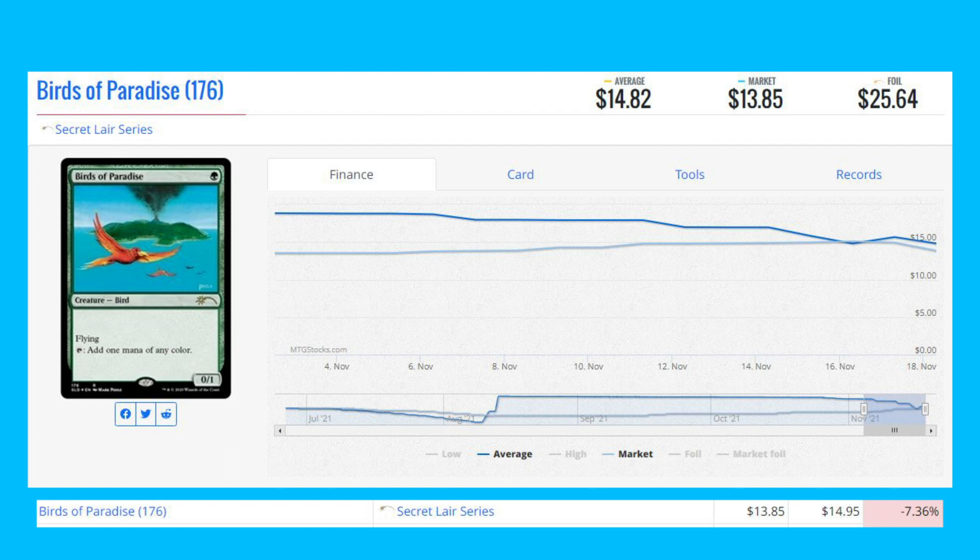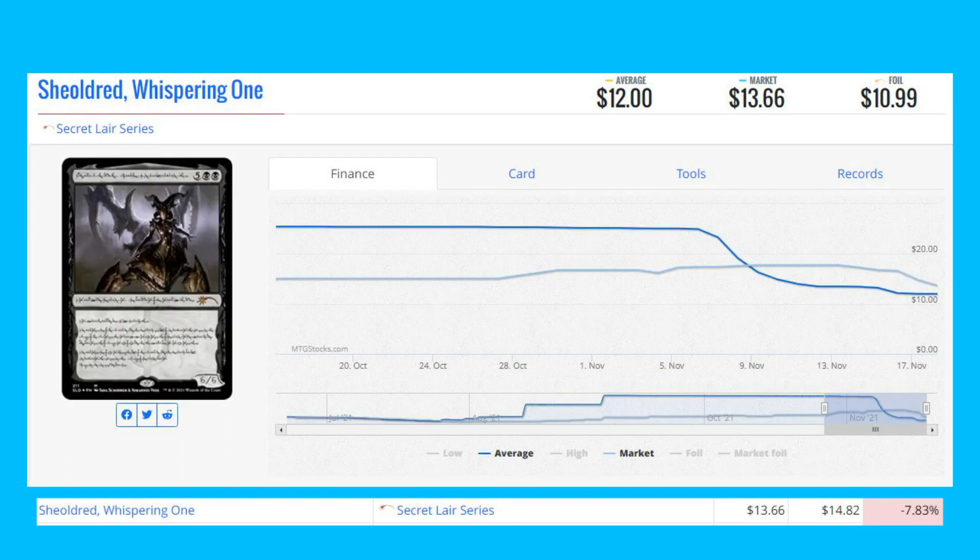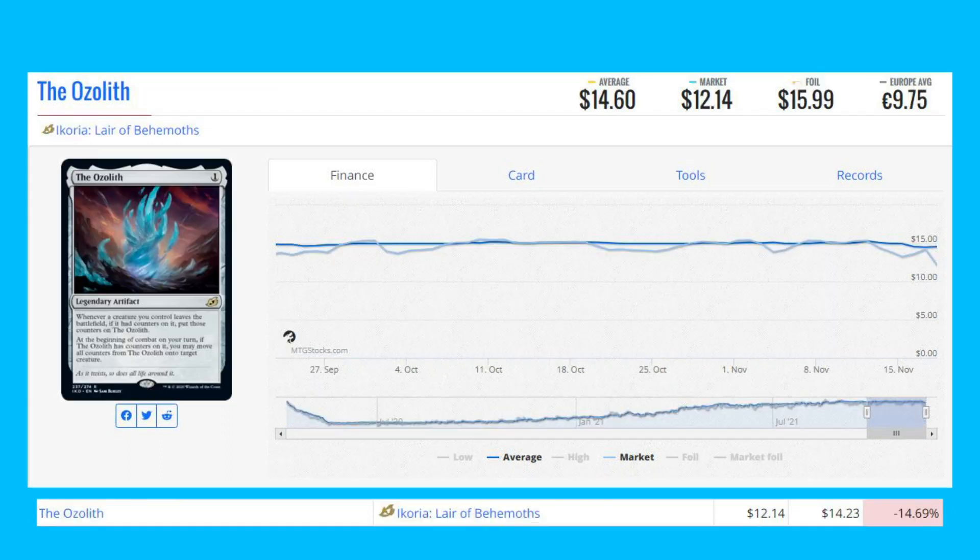We've got Shielded Whispering One from the Secret Lair series, down 7.83% from $14.82 to $13.66. Our next loser is The Ozoleth from Ikoria: Lair of Behemoths, down 14.69% from $14.23 to $12.14.